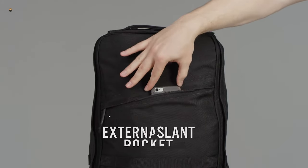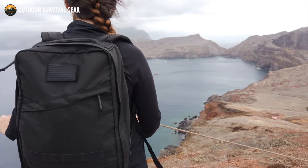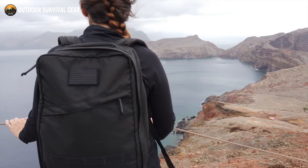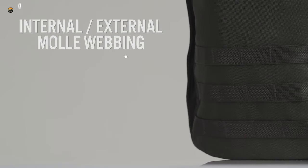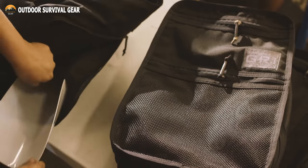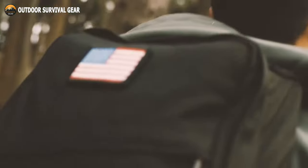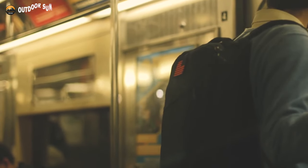In addition to that, there is an external slant pocket that provides easy access to things like keys, food, and other similar items. It has 3 rows of MOLLE webbing on the outside and 1 row on the inside, so you may personalize it any way you like. This backpack has excellent water resistance and would make a wonderful traveling companion for you.